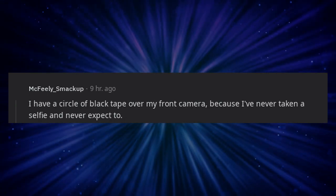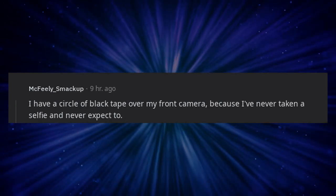I have a circle of black tape over my front camera because I've never taken a selfie and never expect to.